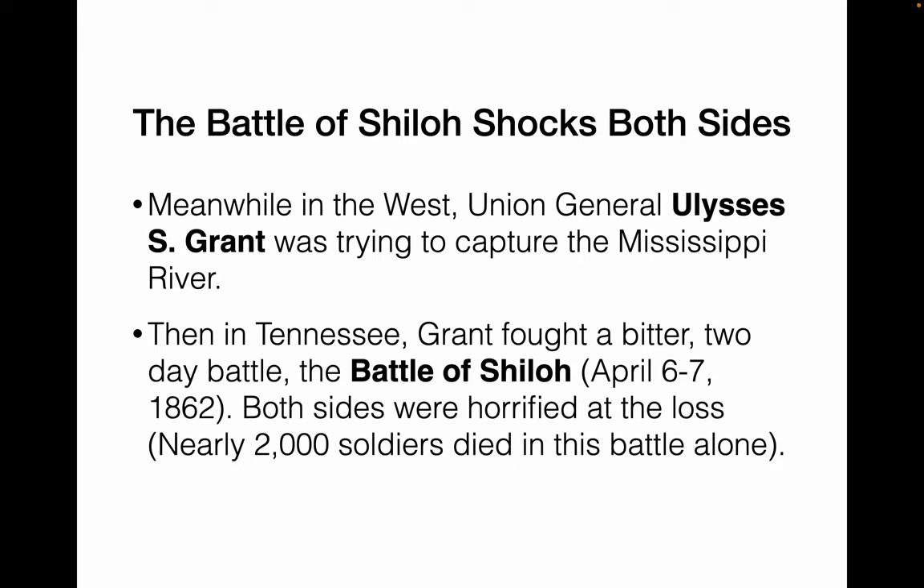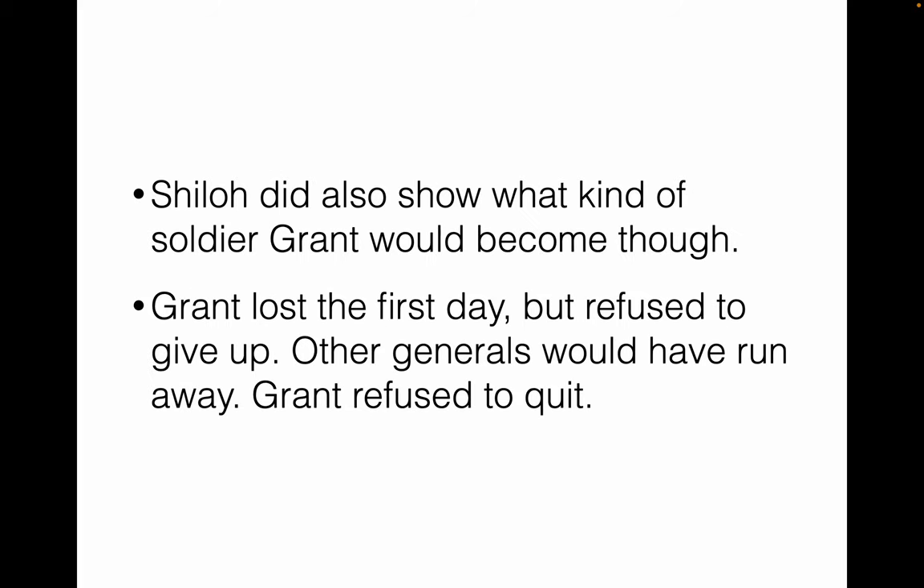In the West, in Tennessee, Ulysses S. Grant, the Union General, was trying to capture the Mississippi River. He fought his way down the Mississippi, at Fort Henry, Fort Donelson. He fought a very tough two-day battle in Tennessee at the Battle of Shiloh. Both sides were really horrified at the losses — thousands of soldiers dying. Shiloh showed that Grant was a different kind of general than all the others.